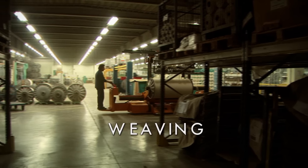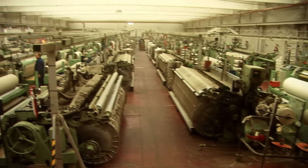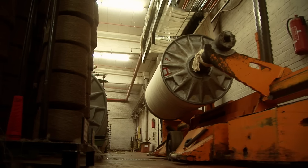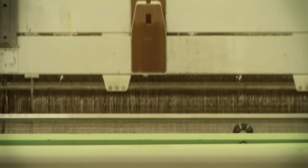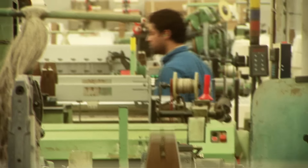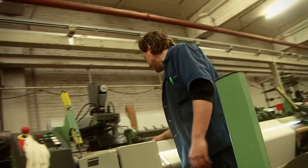In the weaving mill, the warp beams are set up on the weaving looms. Bobbins with weft yarns are placed next to the looms. The weft yarns are crossed with the warp yarns at very high speed. All looms are connected to a central computer monitoring system to detect faults and to do constant quality and efficiency control.